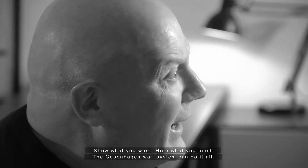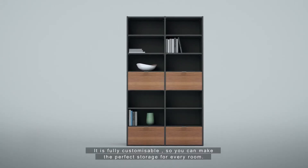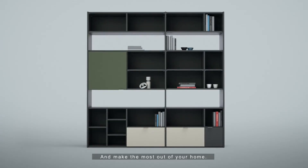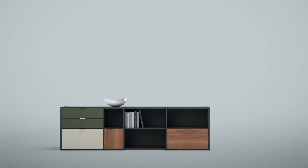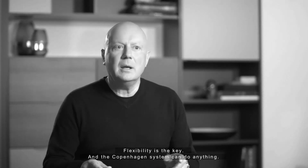Show what you want, hide what you need — the Copenhagen wall system does it all. It is fully customizable so you can make the perfect storage for every room and make the most out of your home. Flexibility is the key and the Copenhagen system can do anything.